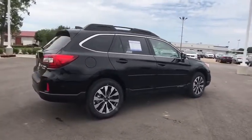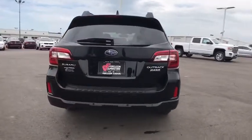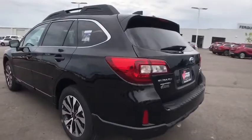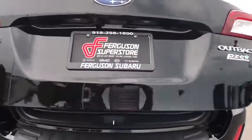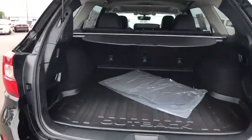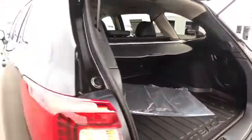Here are some of this vehicle's great options: stability control, traction control, anti-lock braking system, steering wheel audio controls, keyless entry, power passenger seat, power liftgate, backup camera, all-wheel drive, leather-wrapped steering wheel, Bluetooth, adjustable steering wheel, power steering, aluminum wheels, keyless start, auto-dimming rear-view mirror, four-wheel disc brakes, cruise control, floor mats.